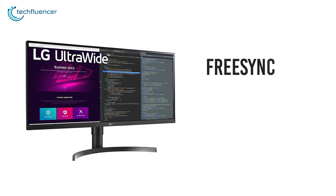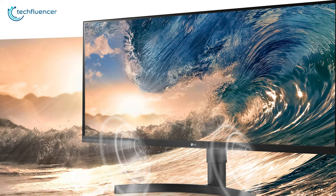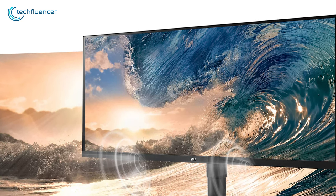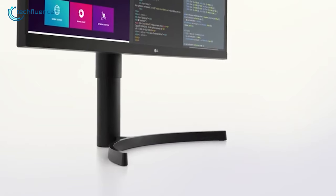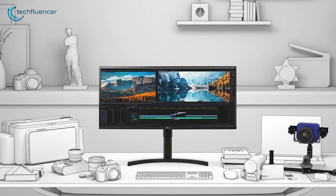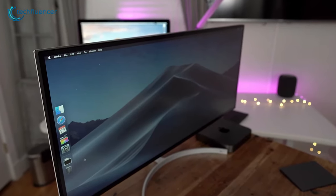Speaking of gaming, you're getting FreeSync and Dynamic Action Sync with it. These two mean no tearing, jittering, and more details when gaming. LG gave ergonomics some thought too — the monitor comes with what they call a one-click stand. Thanks to this design, you can easily set it up and adjust the height and tilt.